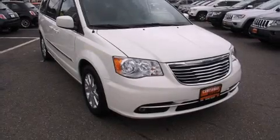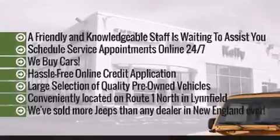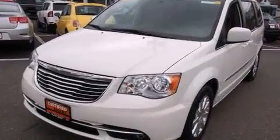You're going to love the 2013 Chrysler Town & Country. It features a front-wheel drive platform, an automatic transmission, and a refined six-cylinder engine. A wealth of standard features mean that you no longer have to sacrifice, like leather upholstery.